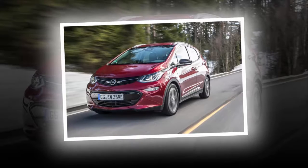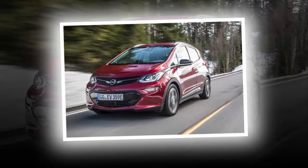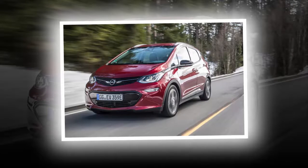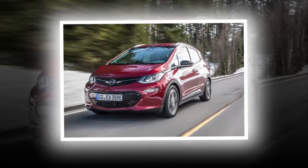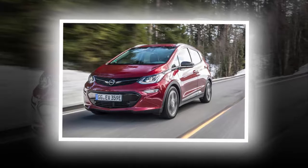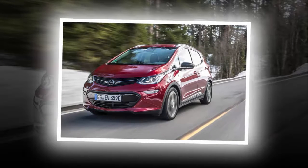What is it? This is Opel's — and in a couple of years time, Vauxhall's — new electric family car. In mainland Europe, beginning with electric-friendly Norway and followed next by Belgium, Holland, and Germany, it replaces the original Ampera, of which so much was expected but which sold in small numbers.